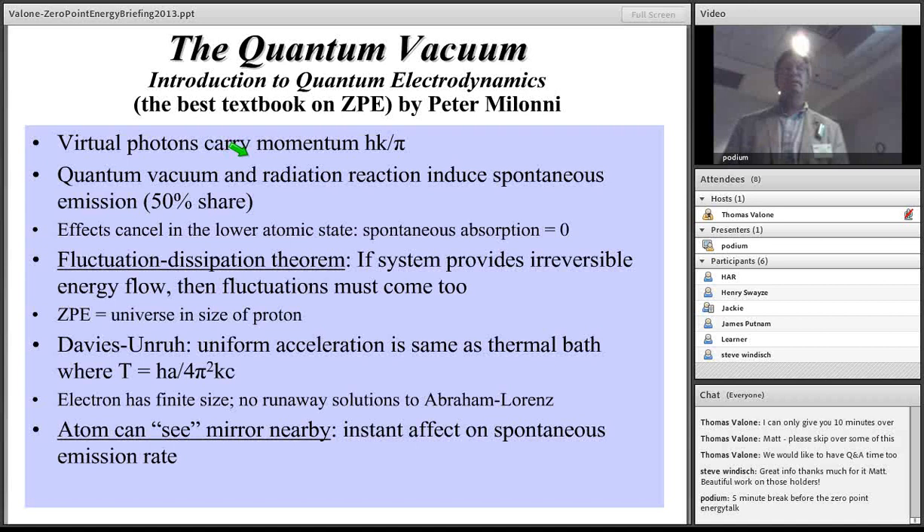The best textbook I'd recommend convinced me to investigate ZPE further because of Milonni's incredible number of articles compiled into separate chapters. He explains very convincingly that spontaneous emission is actually half radiation reaction and half spontaneous quantum simulation. The fluctuation-dissipation theorem is another proof that zero-point energy has to exist — I explained it in detail in a YouTube video from a Tesla conference.